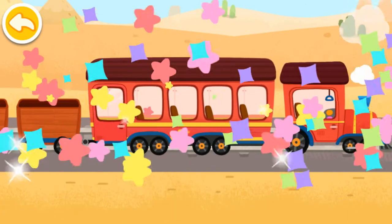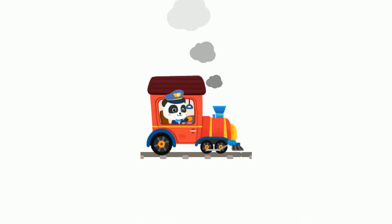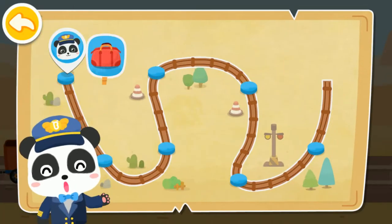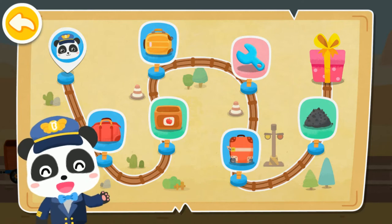Wow! Your train looks great. Let's set off. Welcome aboard Baby Bus Train. I'm your Captain Kiki. The train is about to start. Let's set off.